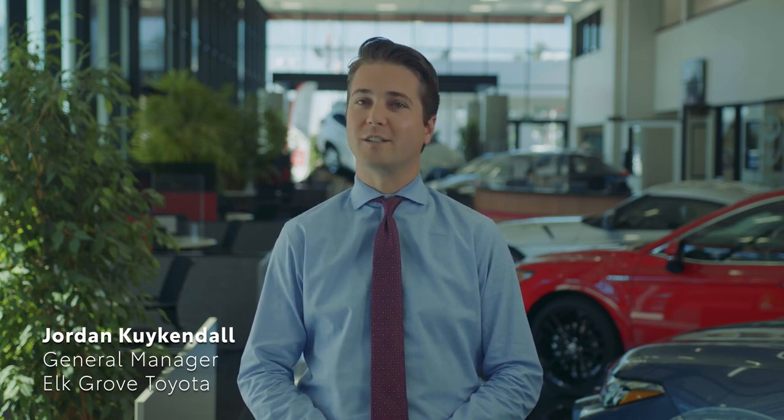We can often offer you special low interest Toyota financing or no down payment options. Plus, we always offer you Elk Grove Toyota's exclusive proof pricing on every vehicle.